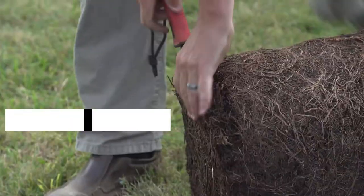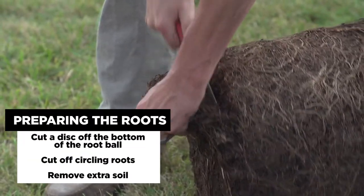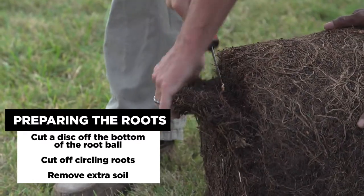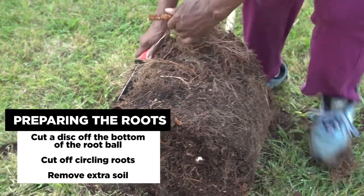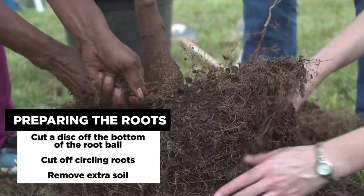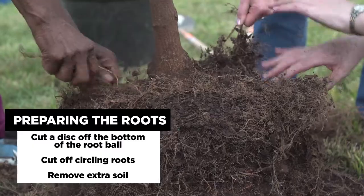Once you have the tree, remove the plastic container from around the root system. Remove a sliver of roots off the bottom if it is pot bound. Score up the sides to prevent any roots from continuing to grow in a circle once it's planted. Remove any excess soil off the top of the container media to expose the root flare of the tree.